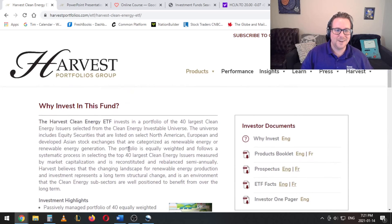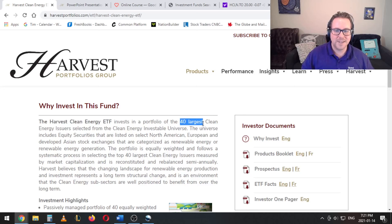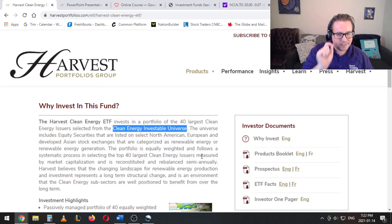So you can see here why invest in this fund. The Harvest Clean Energy ETF invests in a portfolio of the 40 largest clean energy issuers selected from the clean energy investable universe. So what I want to point out here: it's got 40 companies inside and it is the 40 largest companies that they could find. This term 'clean energy investable universe' does refer to something very specific and I wasn't able to find the definition anywhere on the website.